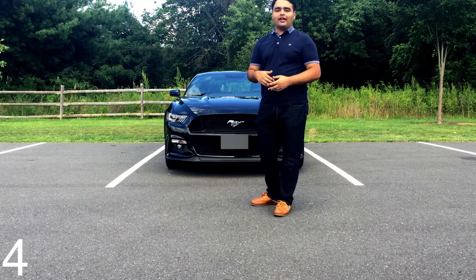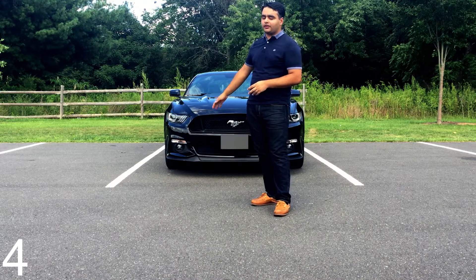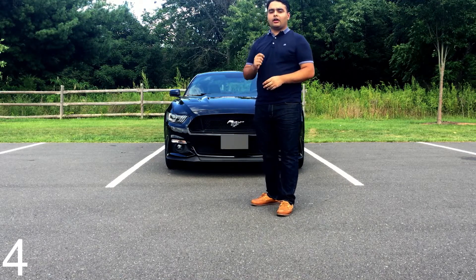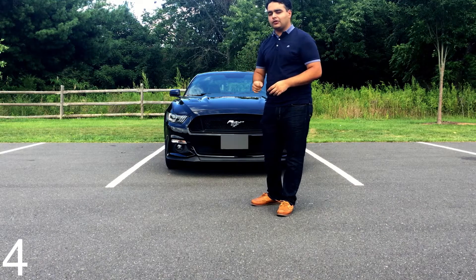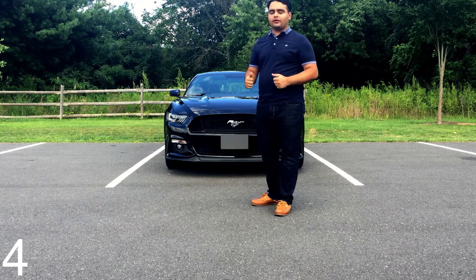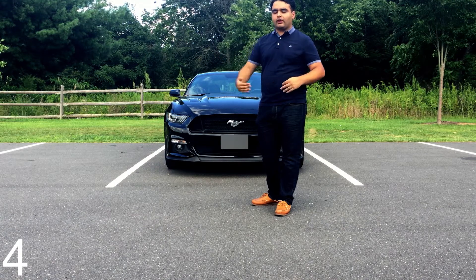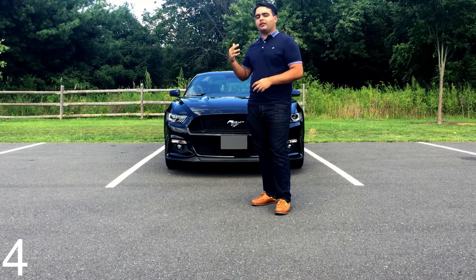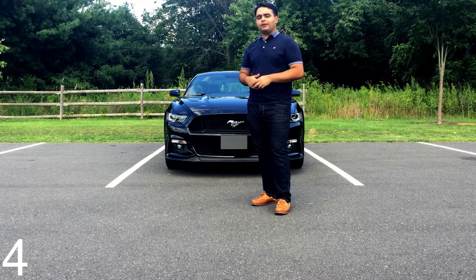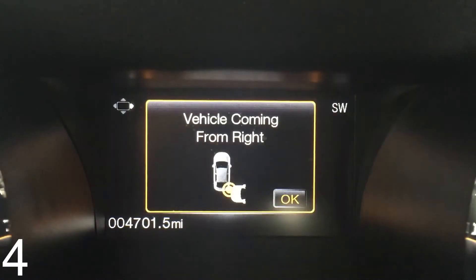Blind spot monitoring is pretty self-explanatory, but the cross traffic alert is a really cool feature. When you're backing out of a parking spot, sensors on the rear detect if a car is coming from the right or from the left, and it alerts you by playing a really loud beeping sound and also telling you in the information display which direction the car is coming from.